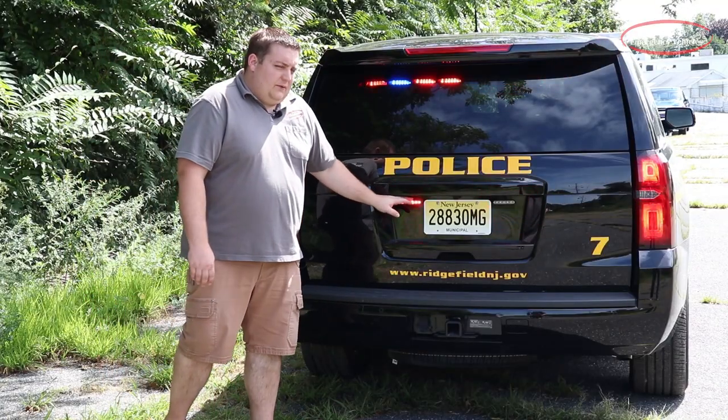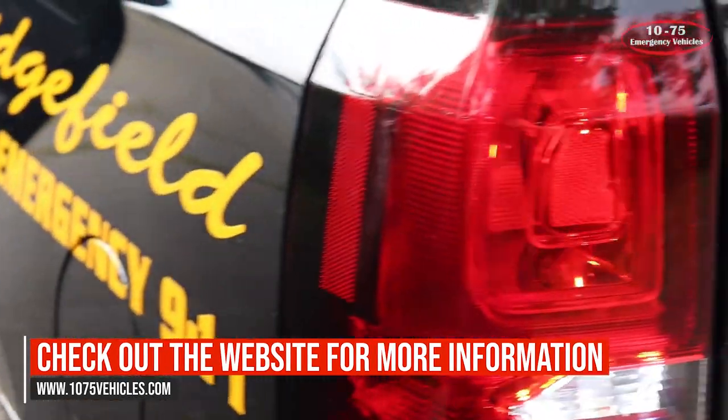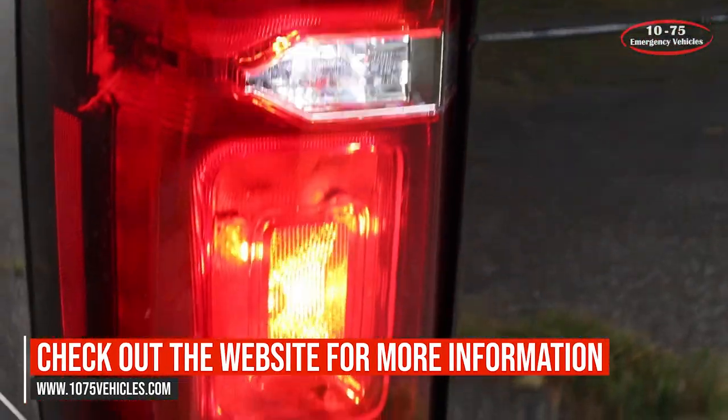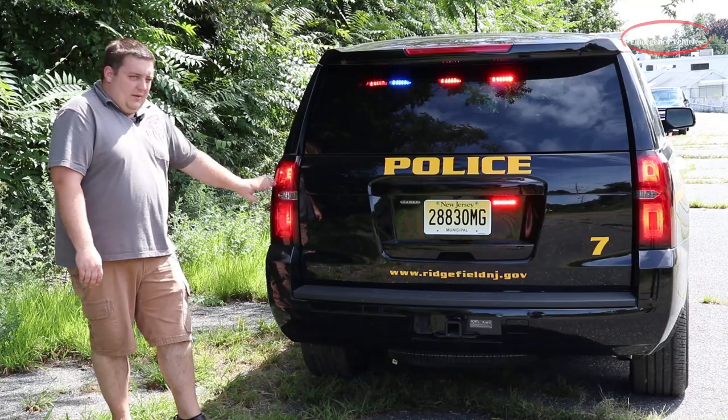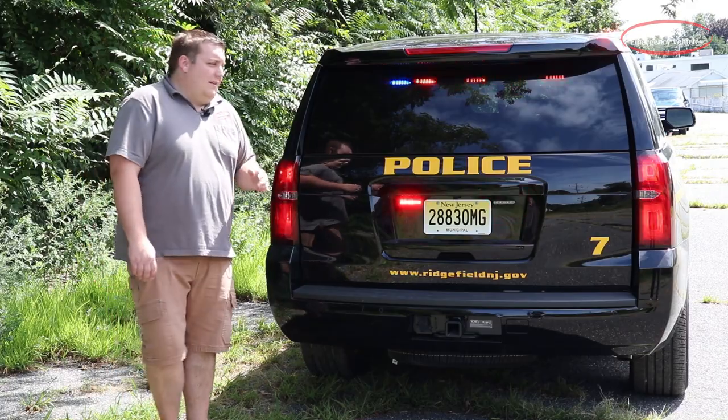Around the plate, we have SoundOff Signal four inch M-Powers. In the tail lights, we're utilizing the factory tail light flasher option. And then we've gone in and replaced the reverse lights with an LED bulb to provide more warning than the factory incandescent bulb.